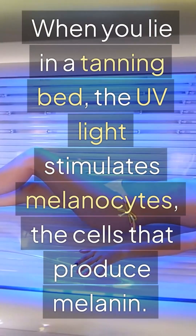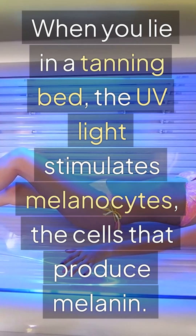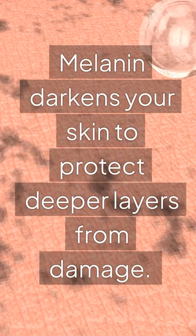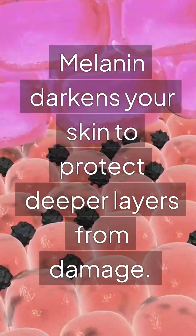When you lie in a tanning bed, the UV light stimulates melanocytes, the cells that produce melanin. Melanin darkens your skin to protect deeper layers from damage.